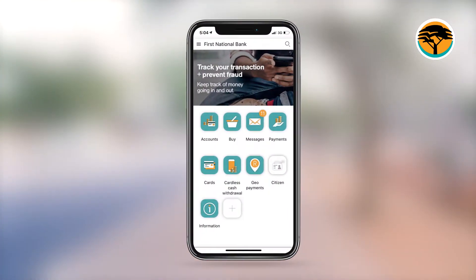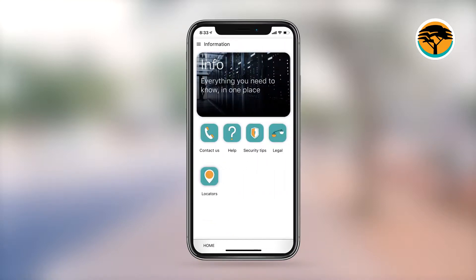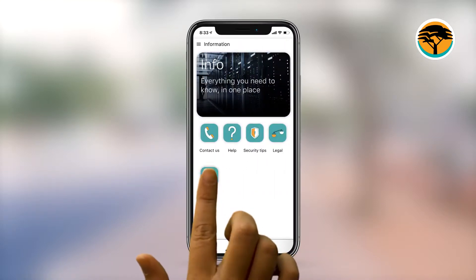Firstly, launch the mobile application and log in. Then choose Information from the home page and tap on Locators.